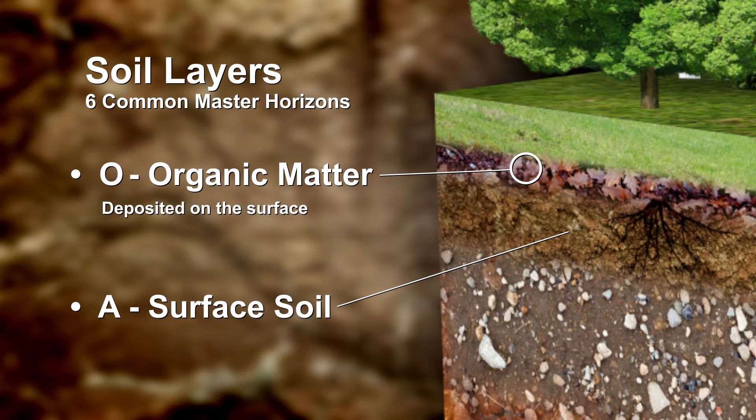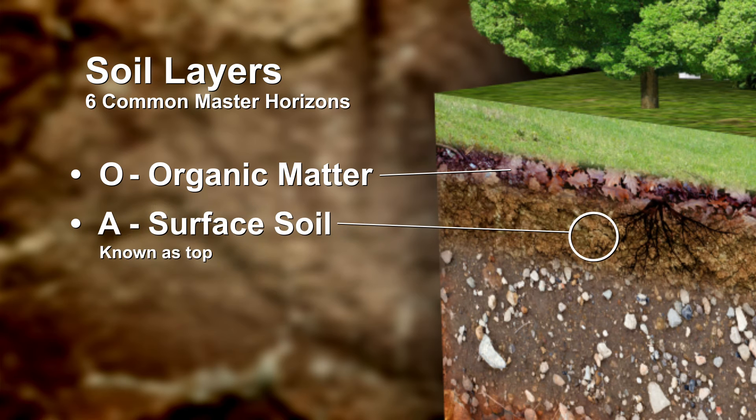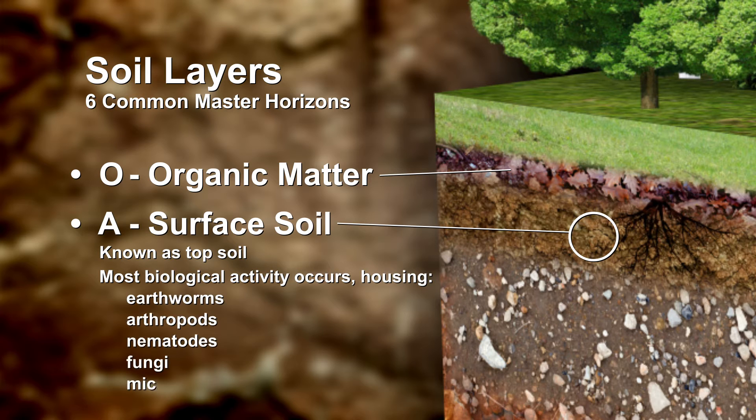First is the organic matter that is deposited on the surface. This is usually made up of plant and animal residue. This blankets all of the horizons of the soil, protecting from erosion and feeding the layers below. The next layer is what we know as topsoil. This layer is where the most biological activity occurs, housing earthworms, arthropods, nematodes, fungi and microorganisms among the minerals and decomposed organic matter.